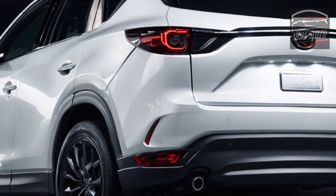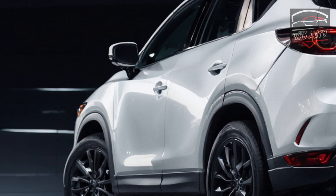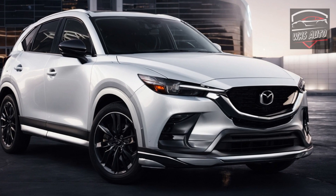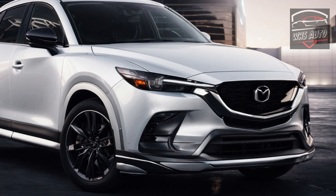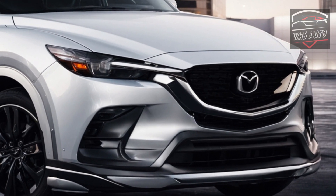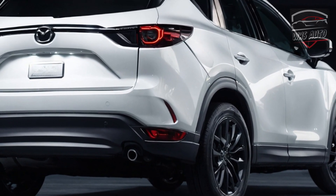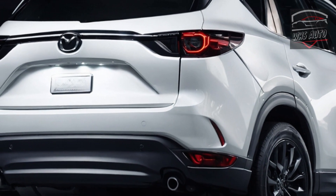Although the CX-5 sacrifices some space for the purpose of aesthetics, sitting in it is sufficient to persuade you of its opulence. When it comes to spaciousness, we recommend opting for the newer Honda CR-V or the somewhat bigger CX-50. However, despite its older age, the CX-5 still delivers an impressive driving experience that demonstrates its determination.